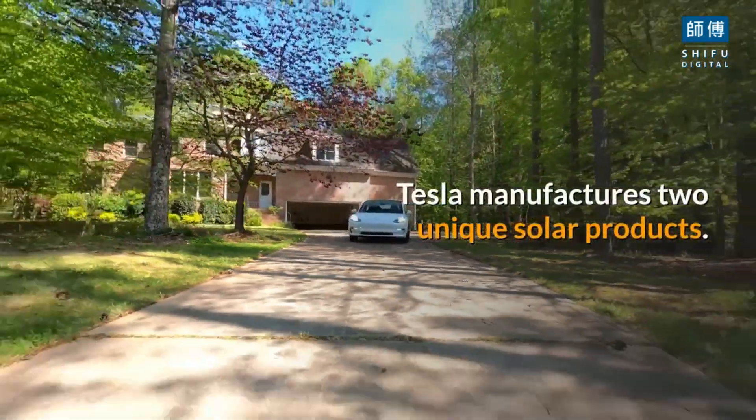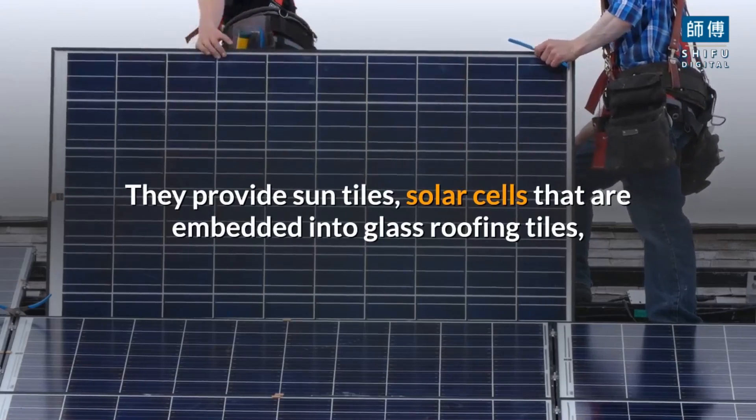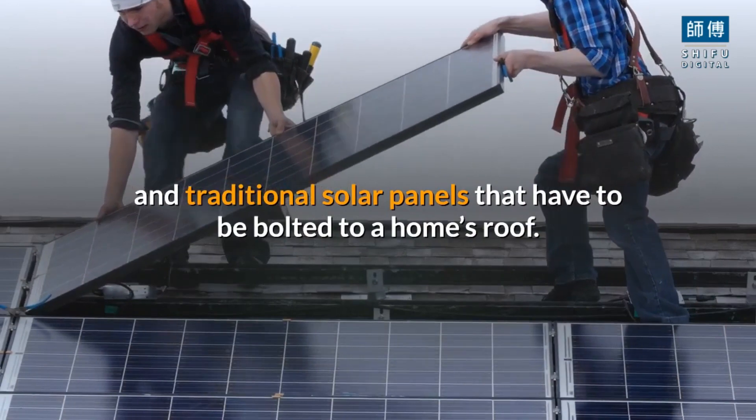Tesla manufactures two unique solar products. They provide sun tiles — solar cells that are embedded into glass roofing tiles — and traditional solar panels that have to be bolted to a home's roof.